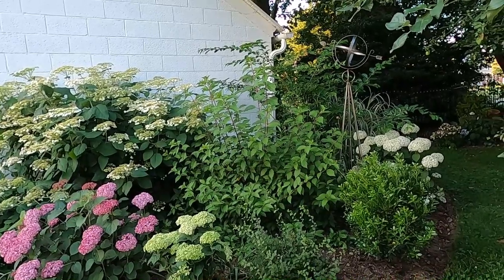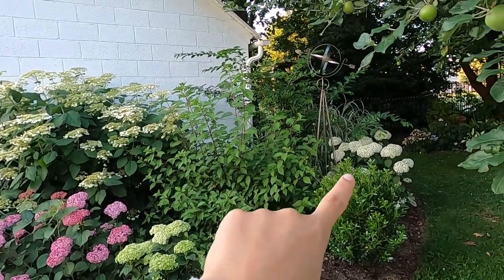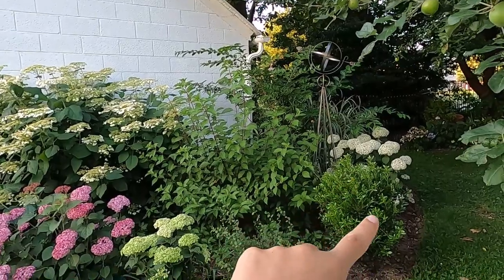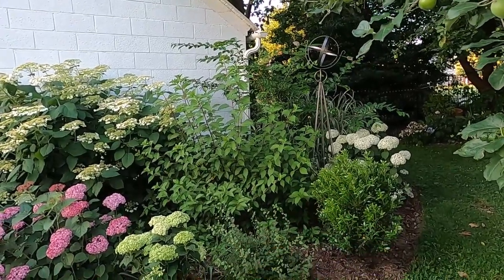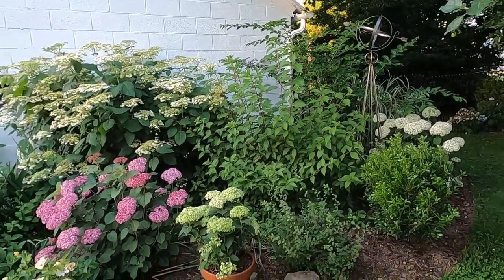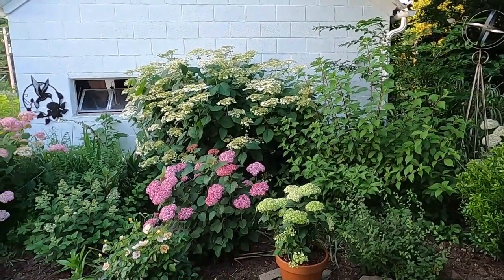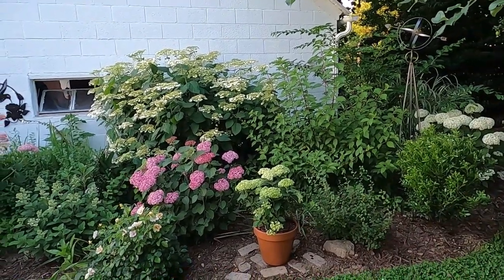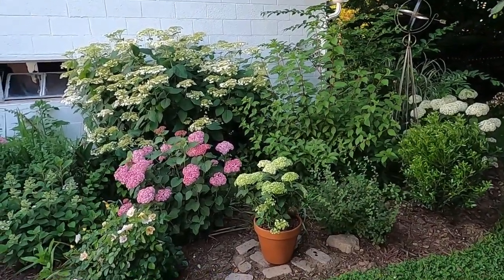All the smooth hydrangeas are in bloom right now. In the corner there we have a limetta hydrangea. Then we have this inkberry holly. I'm trying to add in a lot more inkberry hollies into the property. We do have some issues in Pennsylvania with boxwood blight, so the inkberry holly is a nice alternative and you can shape it just like you would a boxwood.